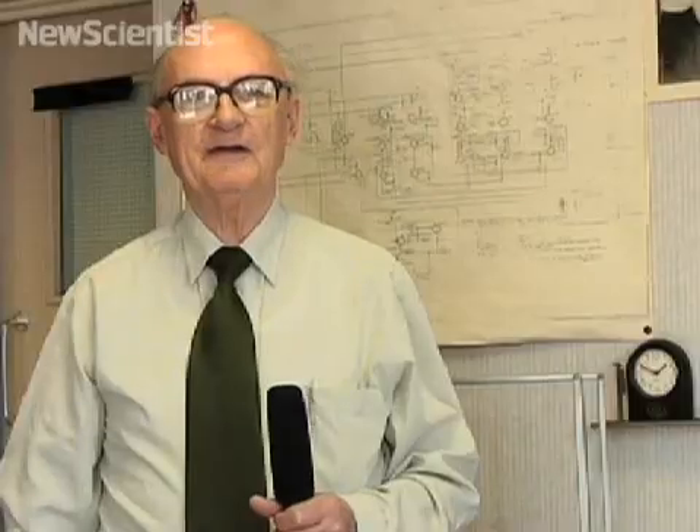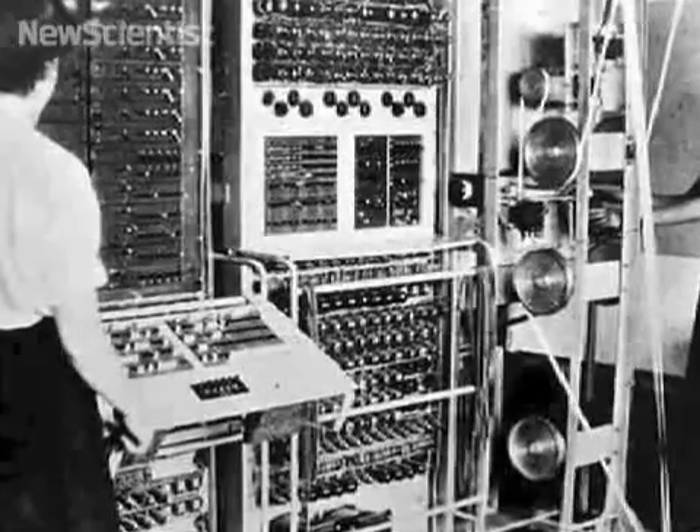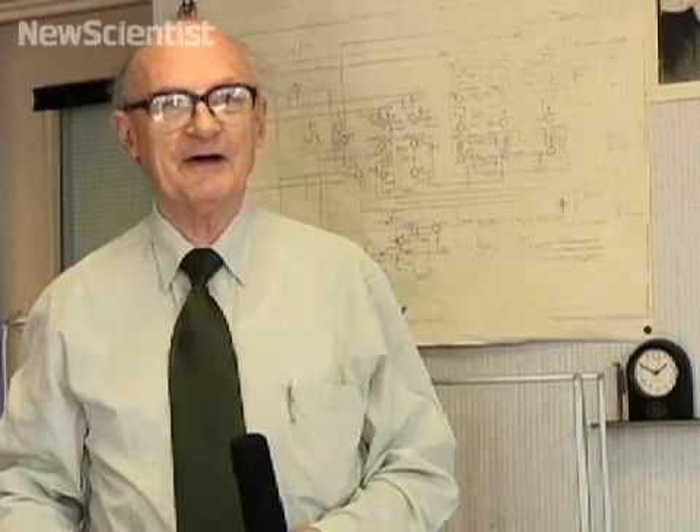We started in this room in 1994 with a heap of steel on the floor, a pot of grey paint and an electric drill. It's taken us 15 years to get here because we've done it from 8 black and white photographs taken in 1945 and 10 fragments of circuit diagrams.